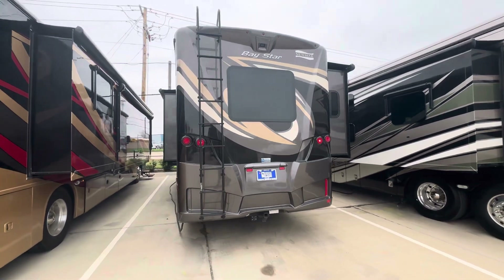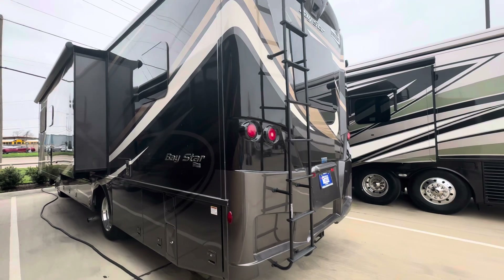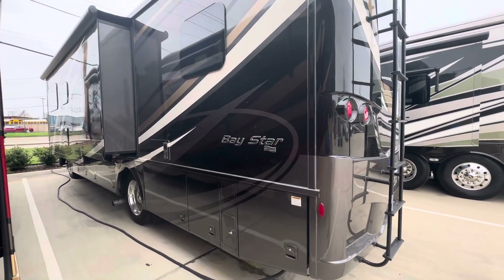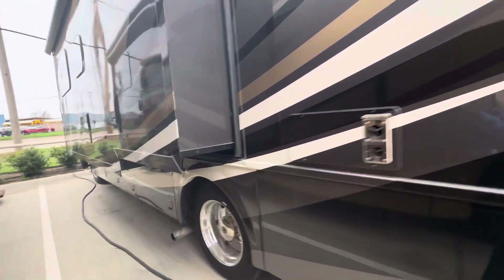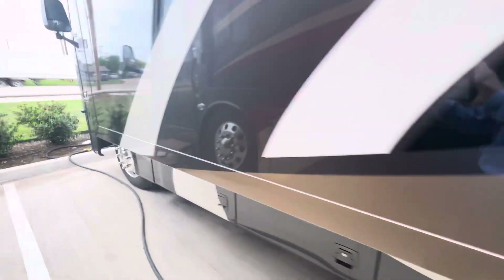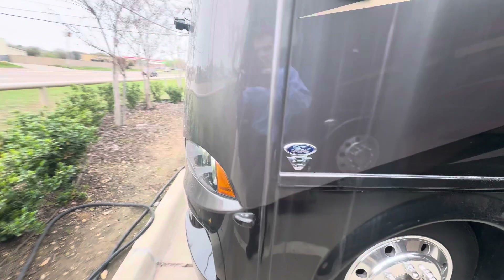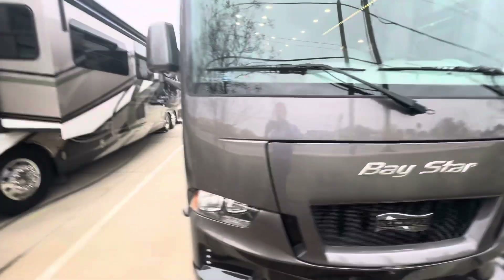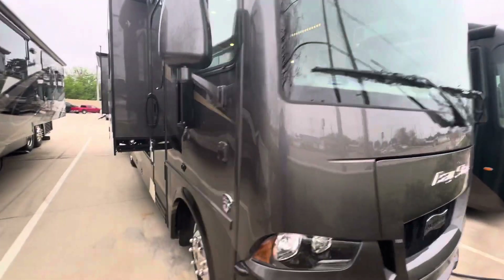This is on the V8 chassis. Newmar makes probably what is the best Class A gas out there. Same construction sidewalls as their King Air. You got the big diesel pusher tires as well on a Class A gas. Full body paint job, fully loaded. Overall condition so far is looking great. This one needs to be cleaned a little bit — we just had some rain.